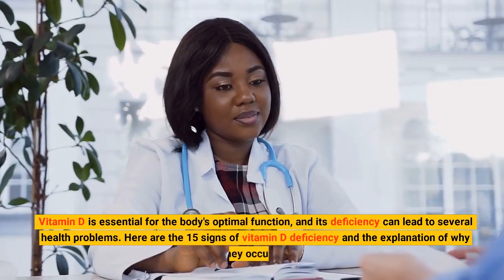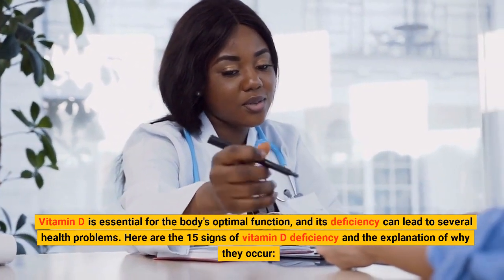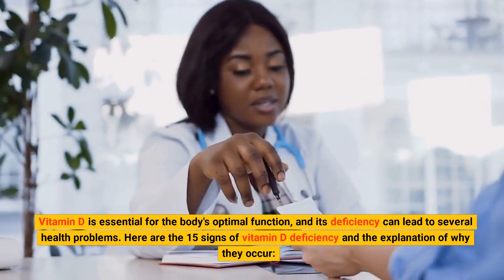Vitamin D is essential for the body's optimal function, and its deficiency can lead to several health problems. Here are the 15 signs of vitamin D deficiency and the explanation of why they occur.